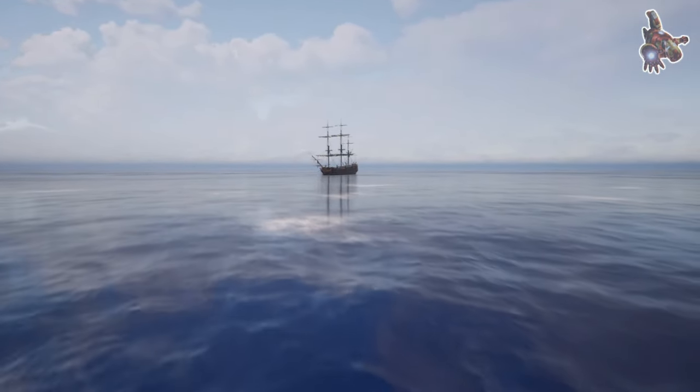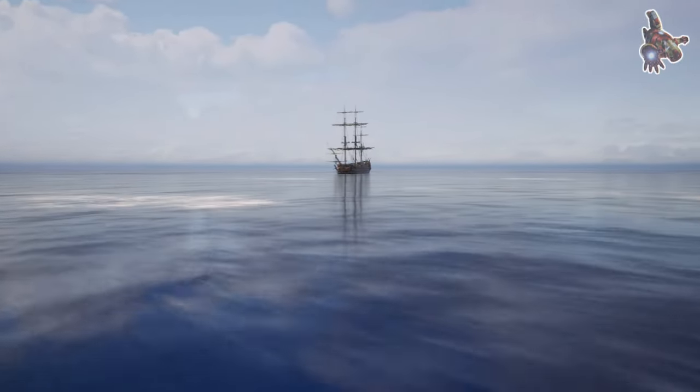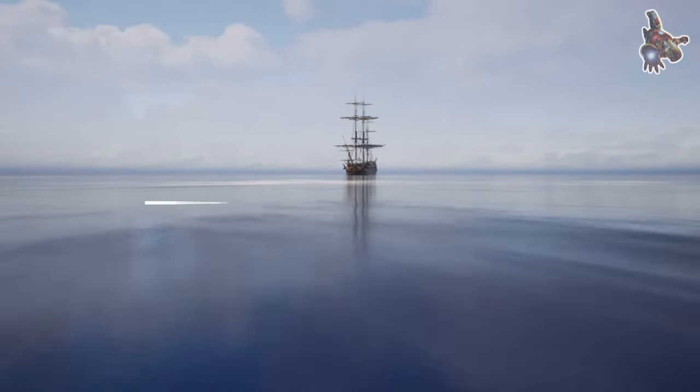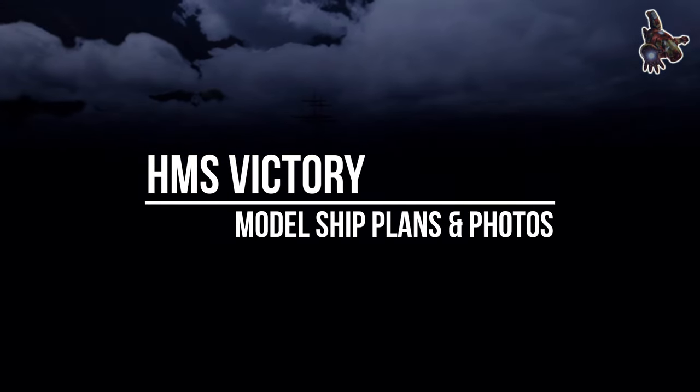Hi everyone! HMS Victory is a 104-gun first-rate ship of the line of the Royal Navy, ordered in 1758, laid down in 1759 and launched in 1765.